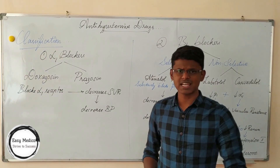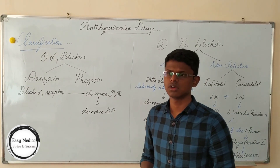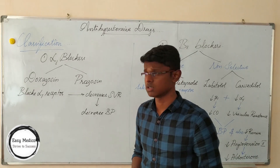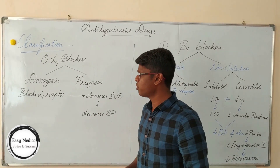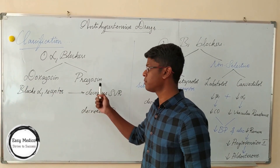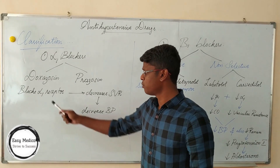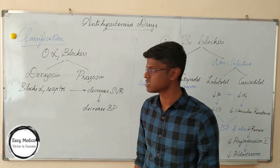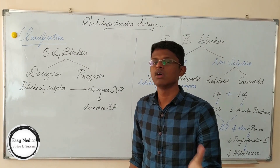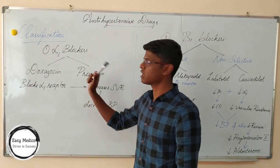First, we will be discussing about alpha-1 blockers. We saw that increase in alpha results in increase of blood pressure. What are alpha blockers and what are the examples? There are two examples: doxazosin and prazosin. These both do the same work — blocking alpha-1 receptors present in smooth muscles — which results in decrease of systemic vascular resistance, which ultimately will decrease blood pressure.